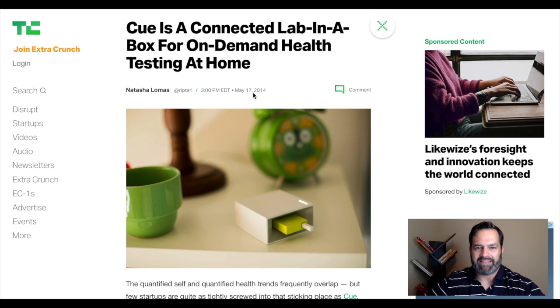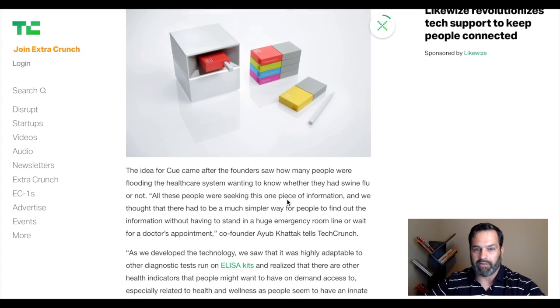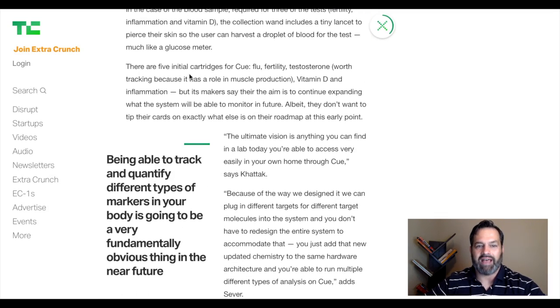This first article is from May 17th of 2014: 'Q is a connected lab in a box for on-demand health testing at home.' If you scroll down, you can see that from 2014, nothing has really changed from what they're advertising now. There were five initial cartridges planned for Q: flu, fertility, testosterone, vitamin D, and inflammation — and not much has changed since then in their S1.